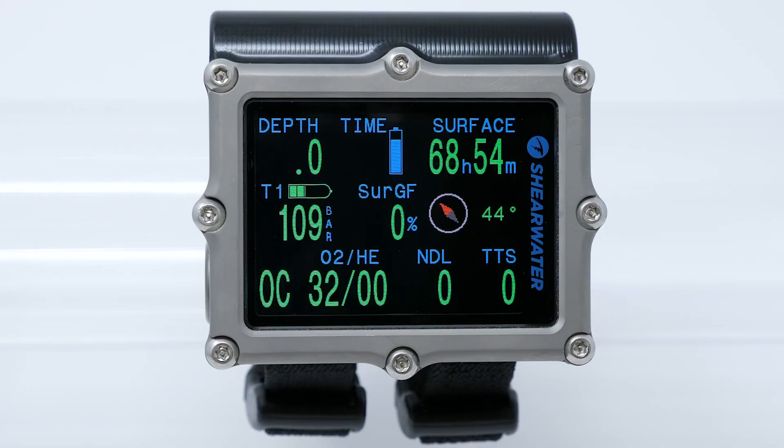We're proud of the Petro 3 and excited to introduce these new features to improve the dive experience and safety for advanced divers everywhere.